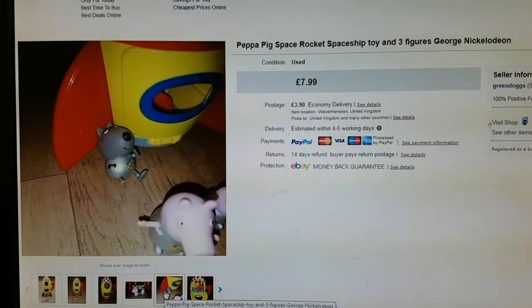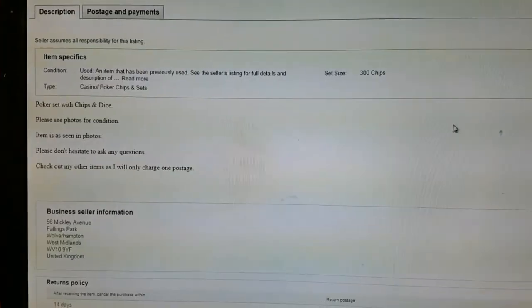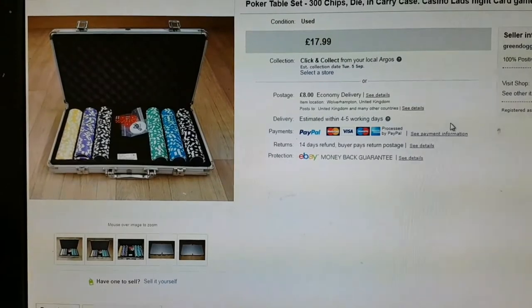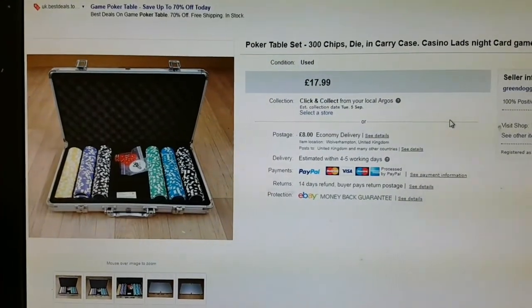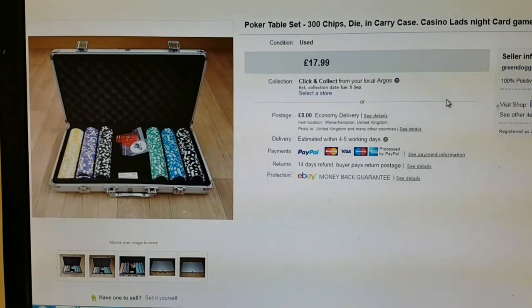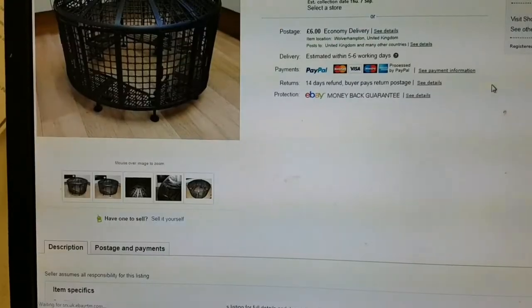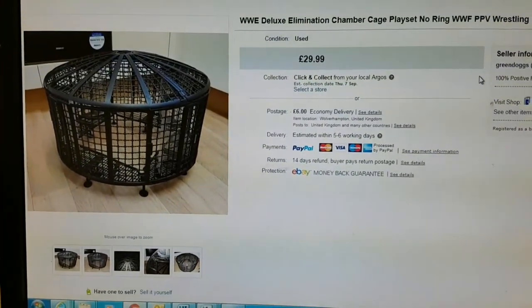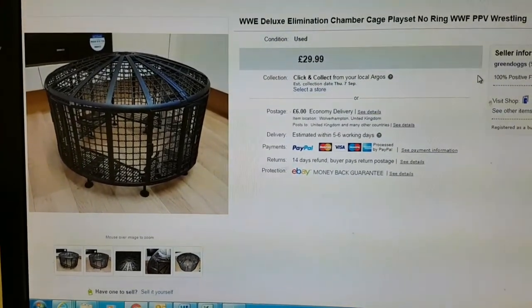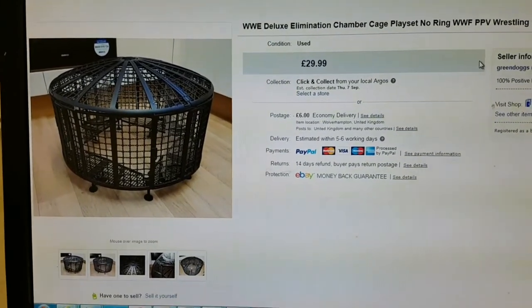The last of my Peppa Pig stuff went for £7.99 — you can see the dog only had one foot and one leg. This cost me £5 and I didn't have the cards, but sold it for £17.99, got it from a charity shop. And my final sale of the week was another Elimination Chamber — got it from a car boot for £2 and sold it for £29.99.